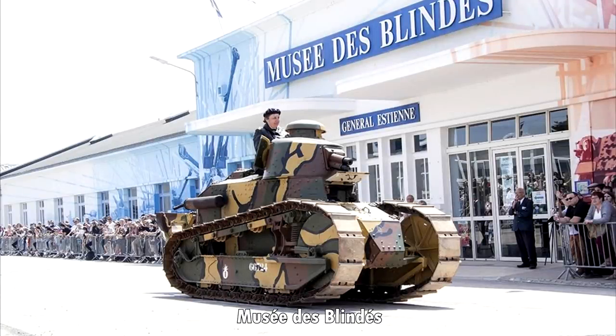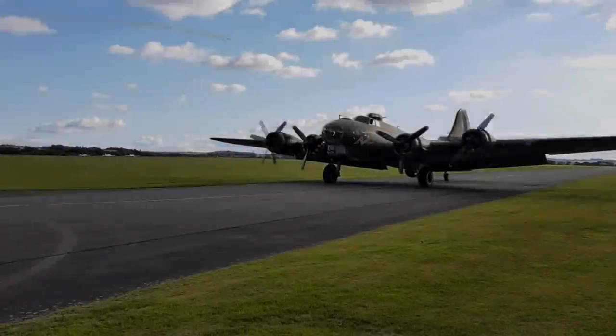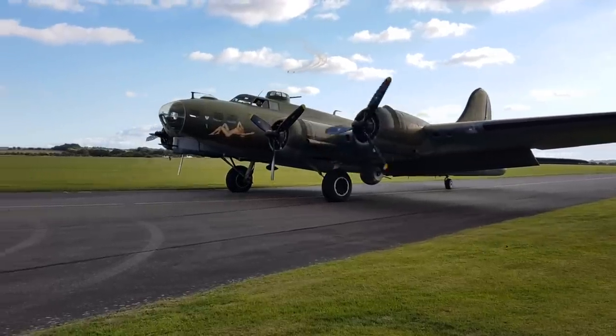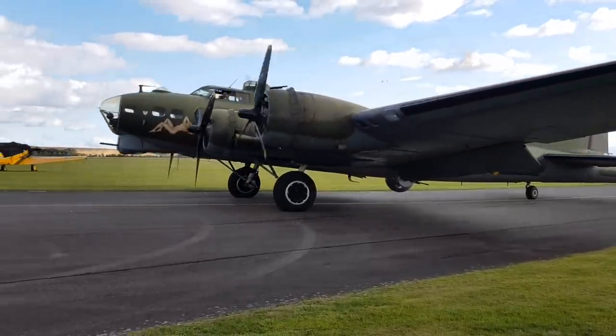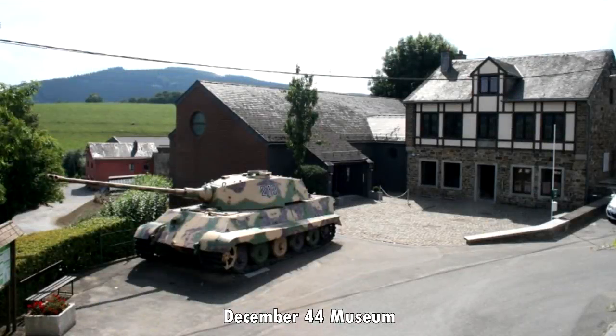A museum in France that I cannot pronounce, and the Museum of Aviation in Belgrade — that might be a bit trickier to get to, but we'll see. A bonus would be the opportunity to fly in a vintage plane such as Sally B, a B-17 based in the UK. There are also smaller but still interesting places to visit, including the newly restored manned V1, and in Belgium, the Tiger 213 at Museum December 44.